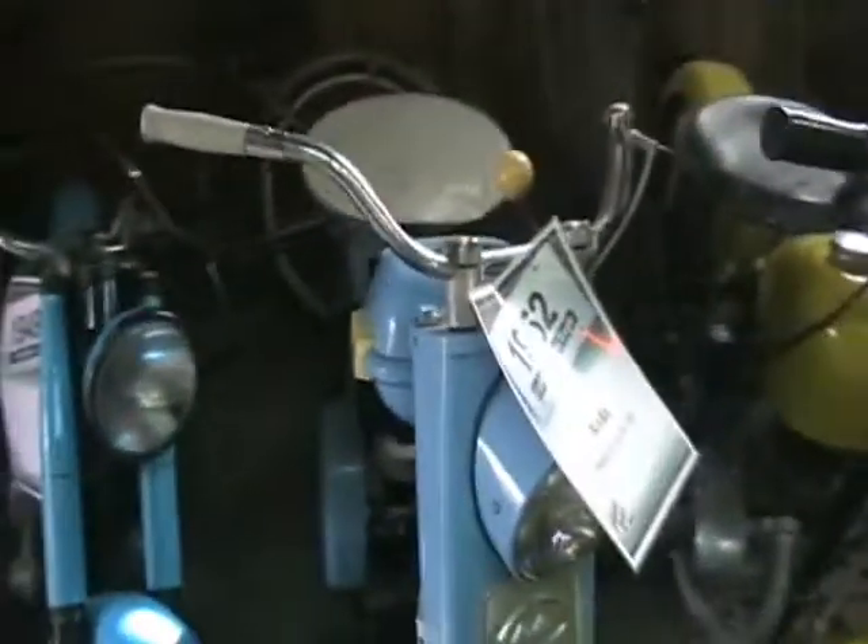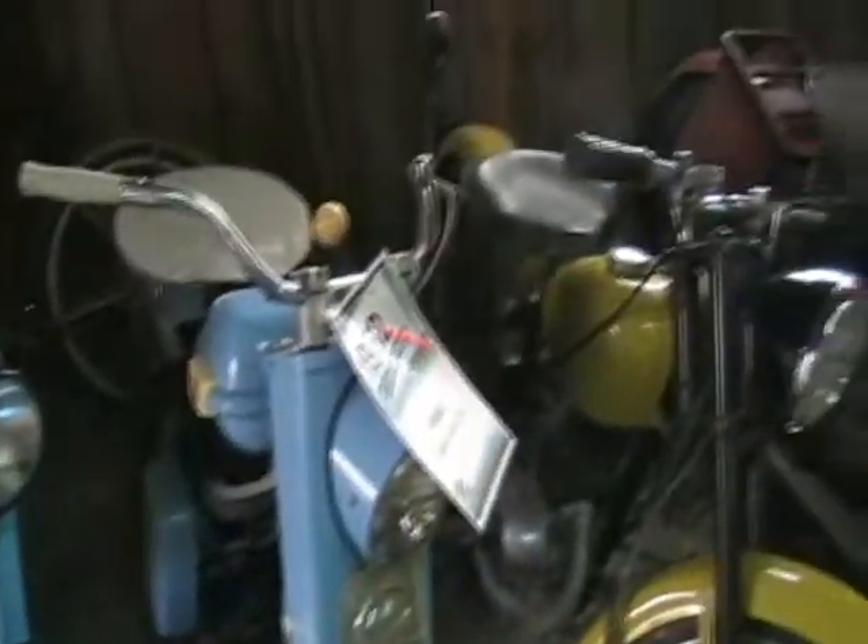That scooter — Indian Scout. Cushman Super Eagle. Oh man, they just go on and on, these awesome, awesome things. Bicycle built for two.